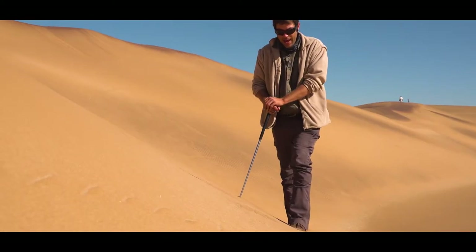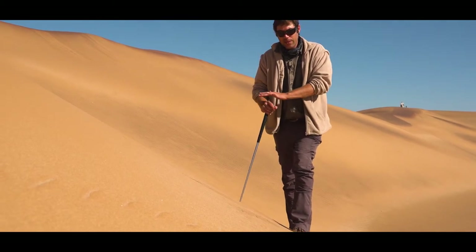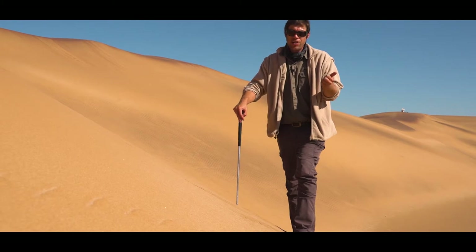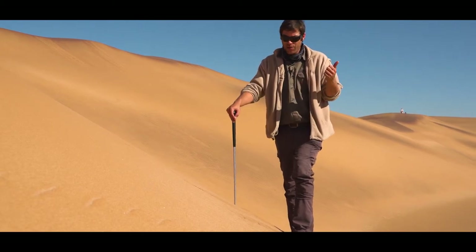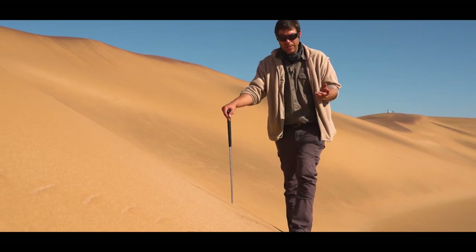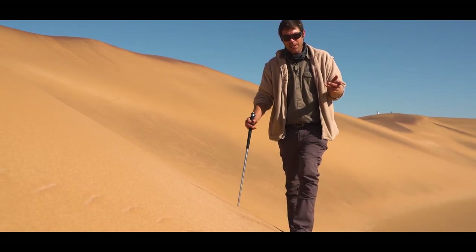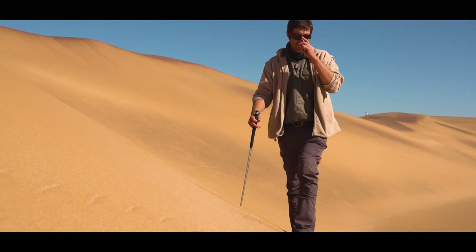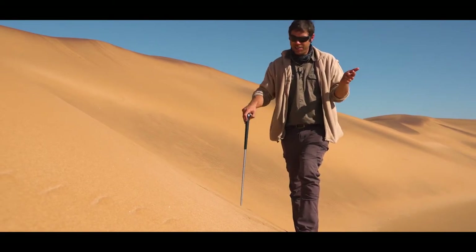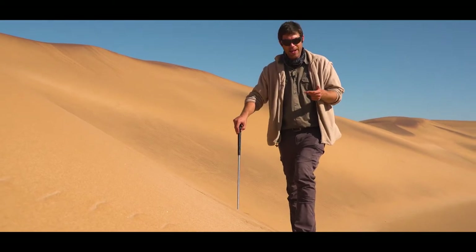They have a combination venom — a cyto and a neurotoxin. The cytotoxin attacks the skin cells, causing pain, swelling, and necrosis, while the neurotoxin affects the nervous system. For adults, it's actually not that bad of a bite. You can take antibiotics, painkillers, and sit at home for 10 days and wait for the pain to disappear.